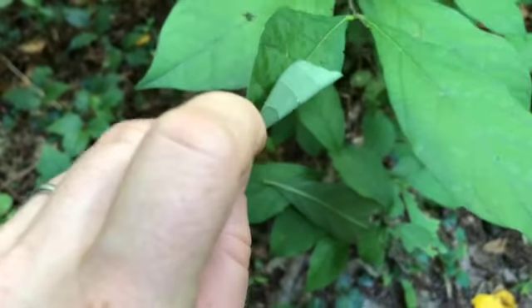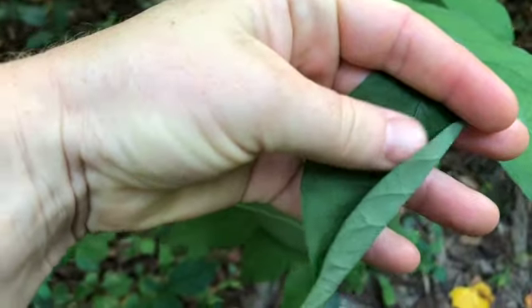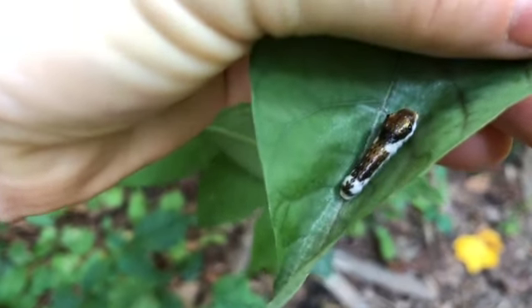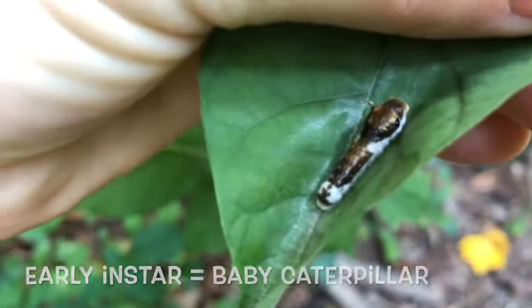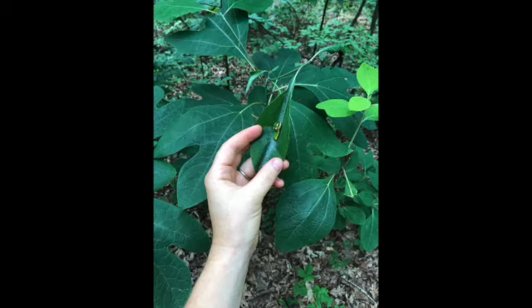This caterpillar is an early instar — look how gorgeous. They are bird dropping mimics, and then later on they become green, snake-like caterpillars. They're so fun. This is actually a very special thing to see.